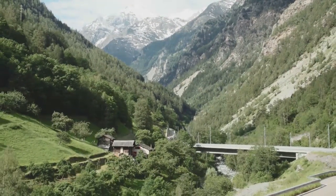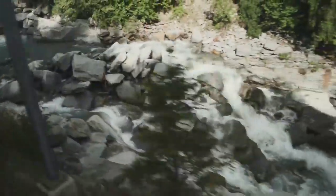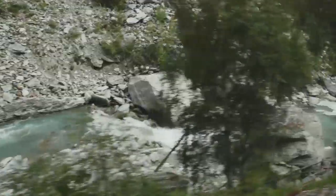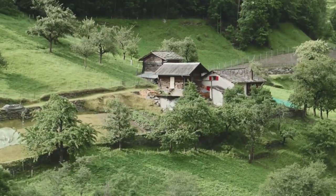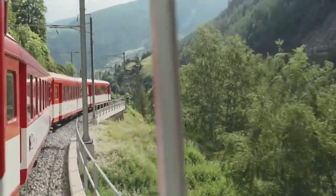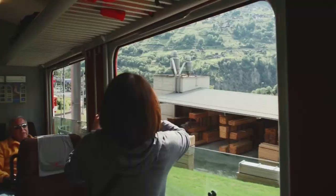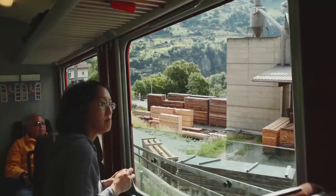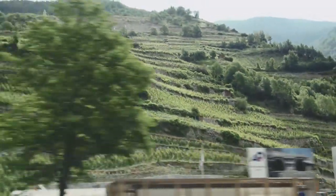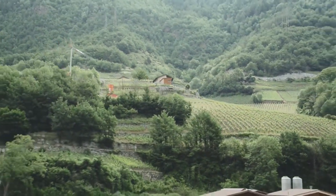Occasionally a train will have some cars with windows that open and other cars where the windows do not open, typically in first class. If you're in one of those cars where the window doesn't open and you really want to stick your head out and take a picture, just get up and move to a different car and take a different seat. There's usually enough available space on the train for that flexibility. If you are taking pictures through a closed window, watch out for the reflection that can ruin a shot — just get the right camera angle and you should be fine.